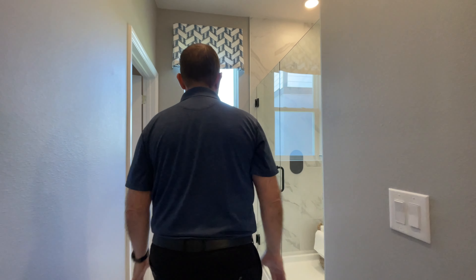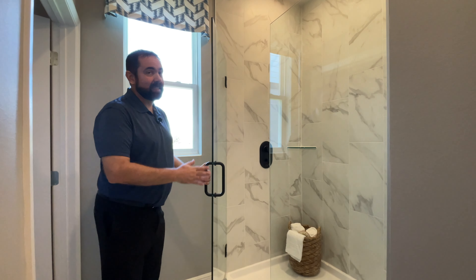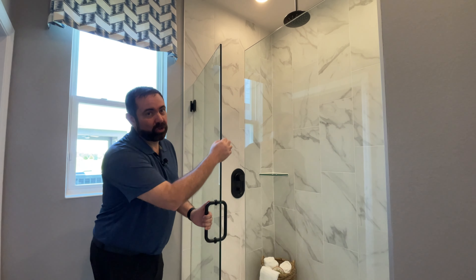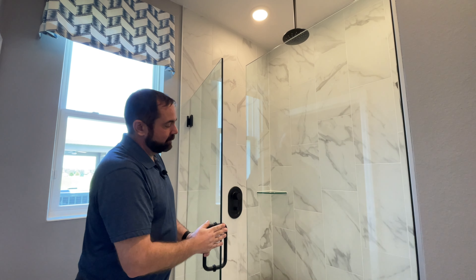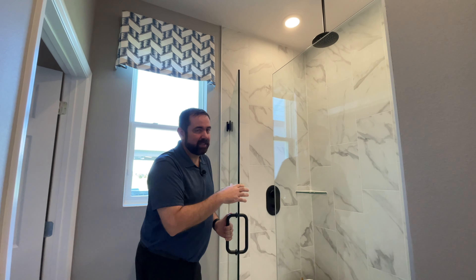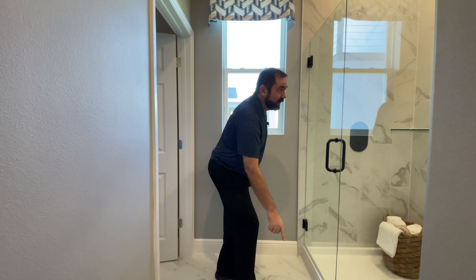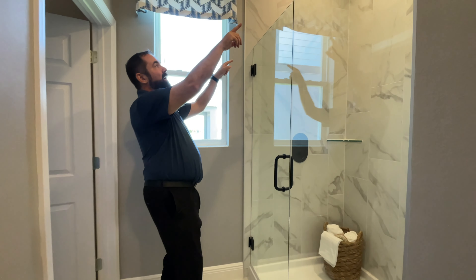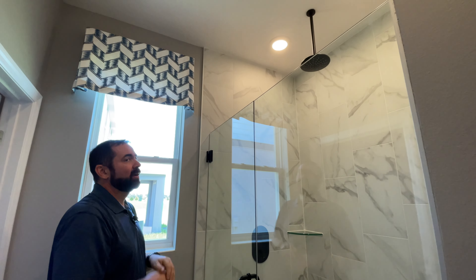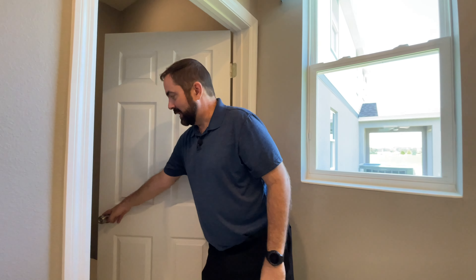Going down the hallway in the primary suite, there's a window looking out to the side yard. To the right is the shower — they did an upgrade here. Typically you'd have a chrome frame, but this is a frameless shower with much thicker glass, which is typically a $2,000 to $3,000 upgrade depending on the builder. We have porcelain tile on the floor and going all the way up to the ceiling, with two shower heads. To the left is a door into the water closet for privacy.